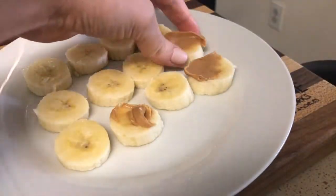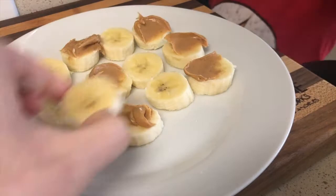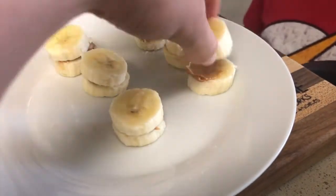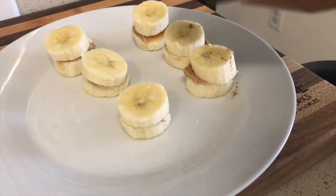Here we are making some banana bites. You just need a banana, some peanut butter, and I'm going to sprinkle cinnamon over it. If you want to turn this into a treat, you can even dip it in chocolate and freeze it.